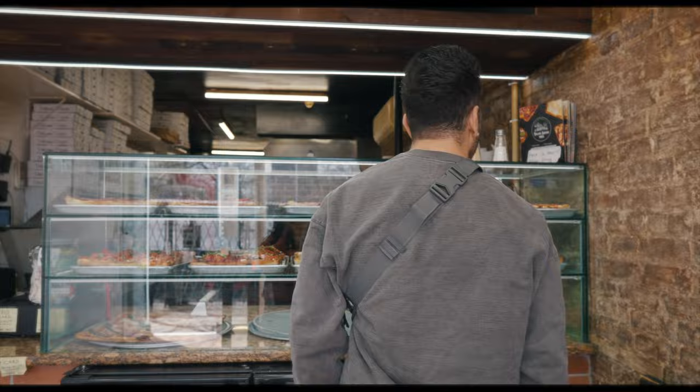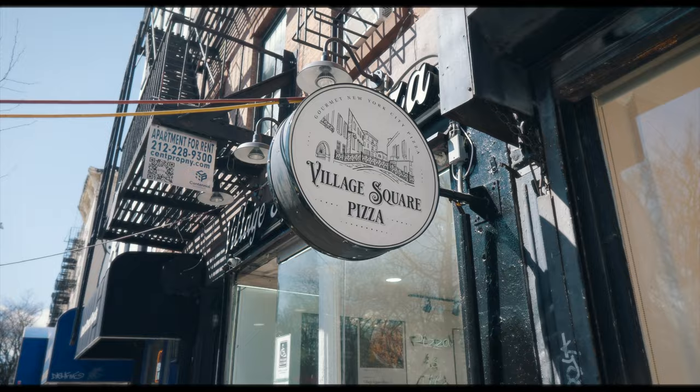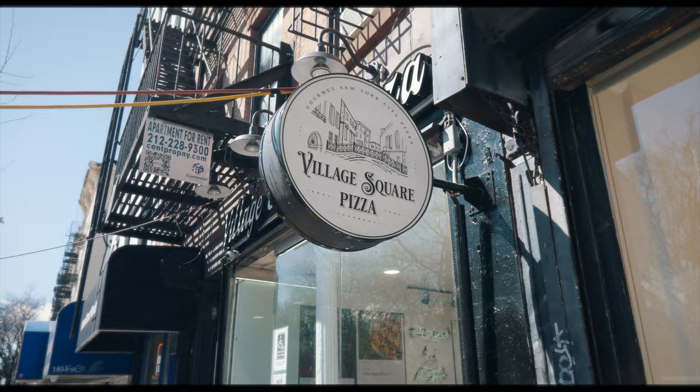Our very first Manhattan pizza stop of the day is at Village Square Pizza in the East Village. They're actually pretty famous and got a few locations around Manhattan, but we wanted to come to the number one spot today, right here on Avenue A, across the street from Tompkins Square Park, one of my personal favorite parks. But instead of eating the slices in the park, we got them right here on the counter in front of this brick wall and cool neon sign.